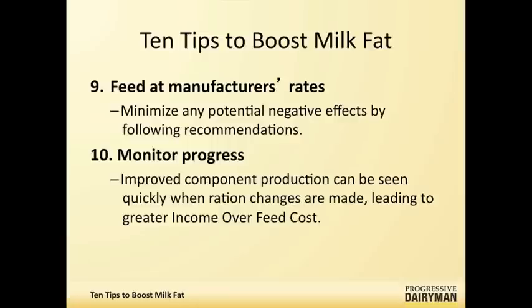Walt, those are the ten items that I tend to look at when we're looking at milk fat levels on the farm. Walt, is there anything that you see frequently—more often than not—where you could go to number six or number seven and say there might be a difficulty with that aspect of milk fat depression?